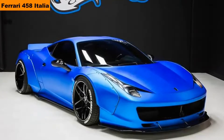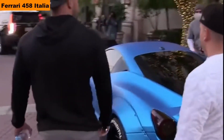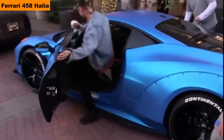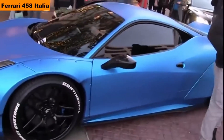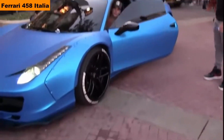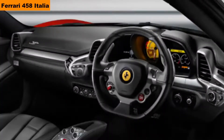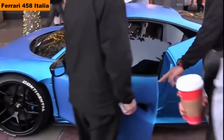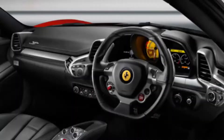Number 3: Ferrari 458 Italia. He customized this car from white to blue. The cost of the car is $42,849; in India, Rs 3.8 crore. The car comes with a 4.5-liter V8 engine which produces 562 bhp, 540 Nm of torque, and the car can reach 339 km/h. 0-100 in 3.4 seconds.